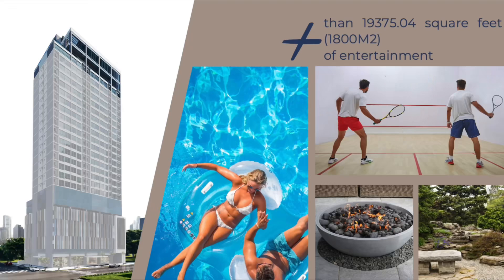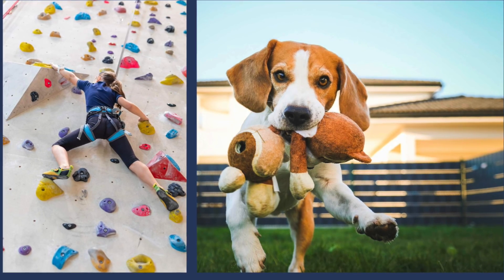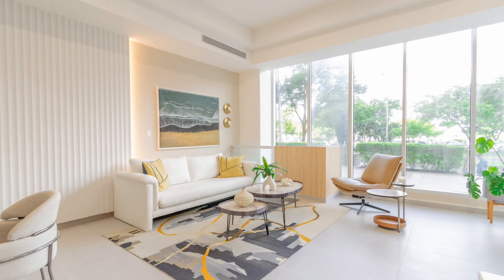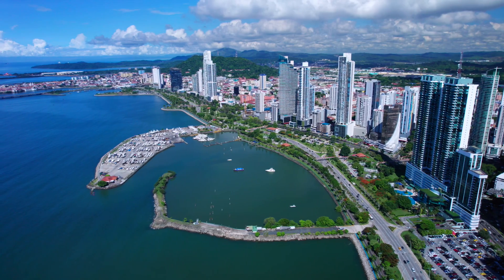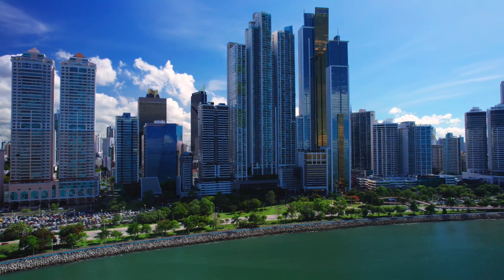Amenities also include a sauna and solarium, game room and squash courts, a dog park, and a rock climbing wall. The project will be mixed use, with the lower floors allocated to short-term rentals and the upper floors pure residential. These new residences will overlook Panama Bay and the cosmopolitan urban centre of Panama City.